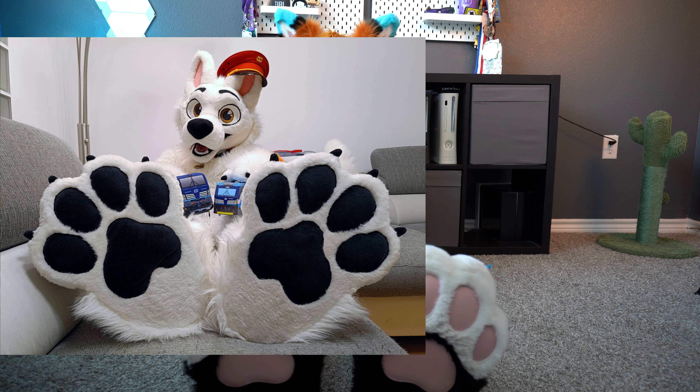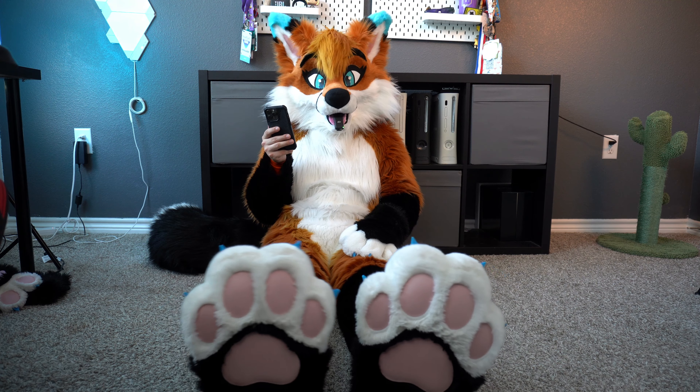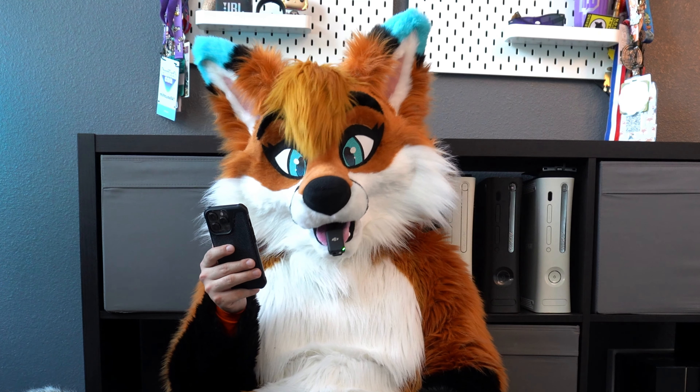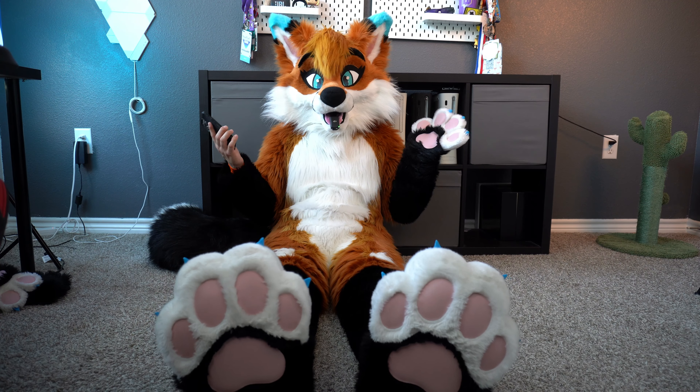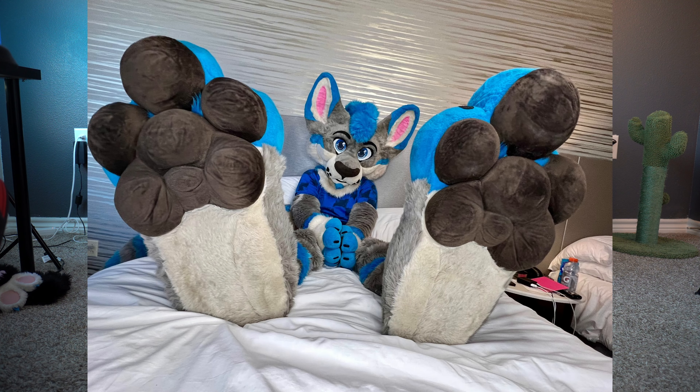Next up is Bolt Railway Dog, and these look like really big plush paws. We have the massive black paw pads and the black claws as well. These look really cute, would definitely give rubs. I'd give these an eight and a half out of ten for sure.